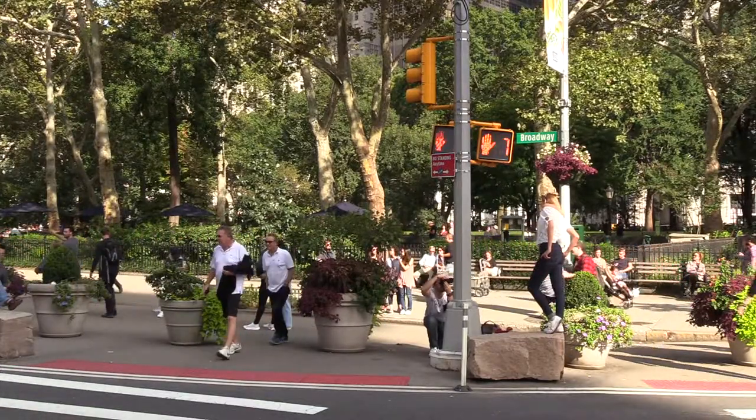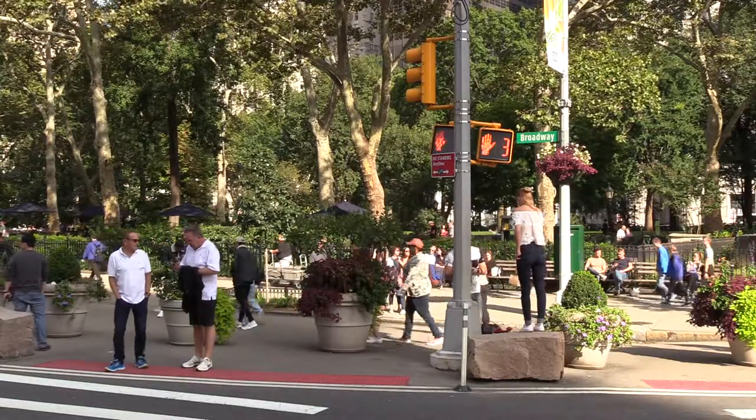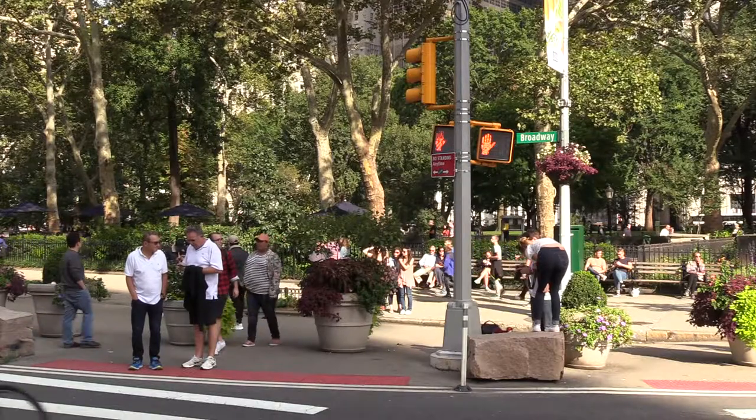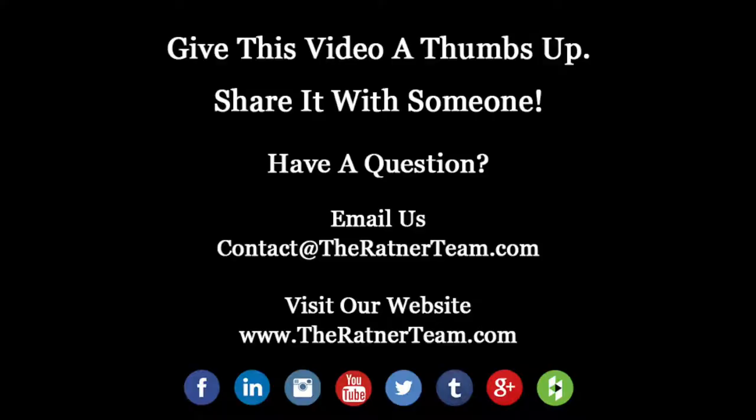Interested in getting a free market analysis of your Brooklyn property, renting your vacant apartment, or simply acquiring an investment property? Email us at contact@theratnerteam.com. We're full-time professionals and always here to help. Thanks for listening.